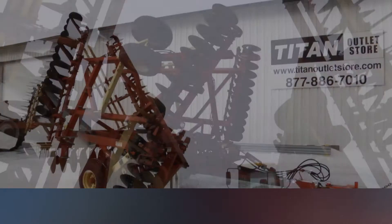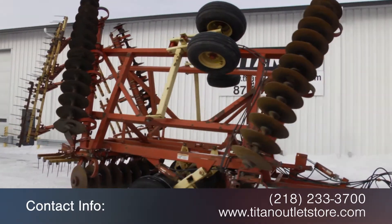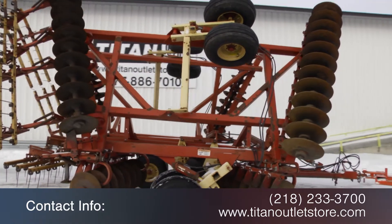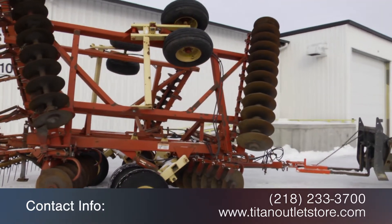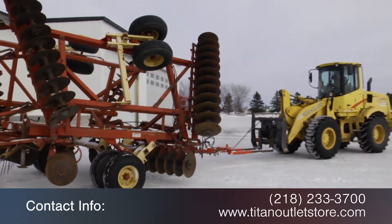And hydraulic leveling. For more information on this Kraus 499-1W, contact our sales team at 218-233-3700. To view more equipment videos, subscribe to our channel on YouTube.